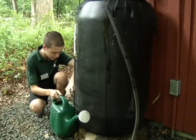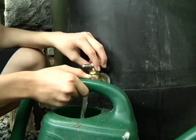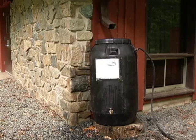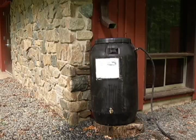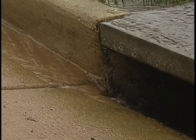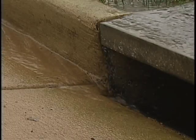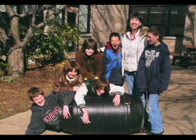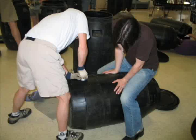Ready-made rain barrels can be purchased from local suppliers or built with a few simple tools and supplies. Generally, a rain barrel is made using a 55-gallon drum, a vinyl garden hose, PVC couplings, a screen grade to remove debris and keep insects out, and other materials found in most hardware stores. The Northern Virginia Soil and Water Conservation District, in partnership with Fairfax County, holds Build Your Own Rain Barrel Workshops. Registration is required and closes one week prior to the event. The materials fee per barrel is $50 for Build Your Own Workshops and $60 per barrel at distribution events.